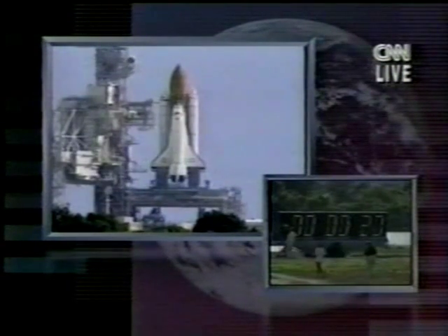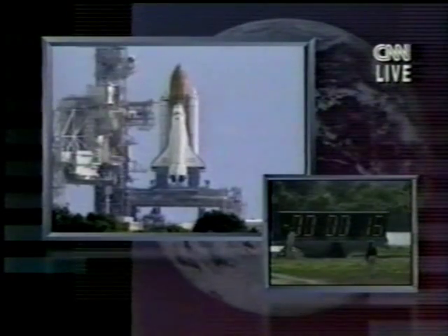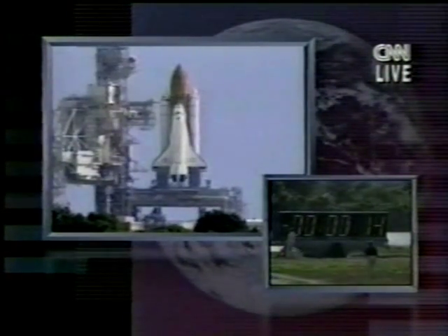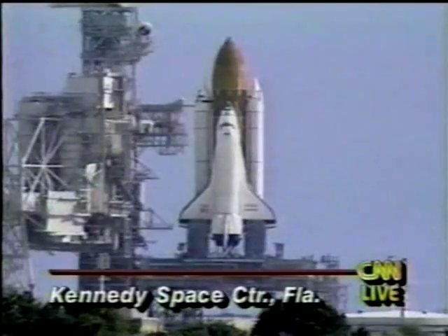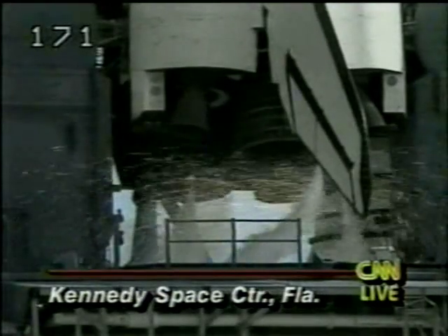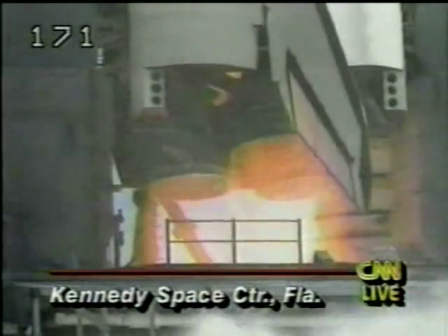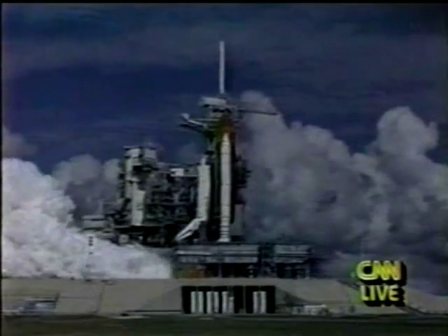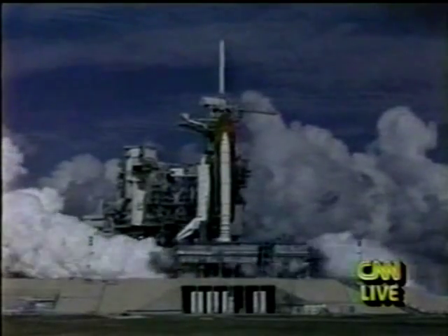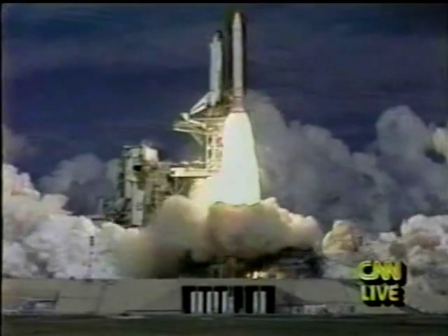T-minus 20. 15. 12. 10. 9. 8. 7. We have a go for main engine start. 5, 4, 3, 2, 1, and liftoff of the Space Shuttle Endeavor on the first space mission and the retrieval of the Eureka spacecraft.